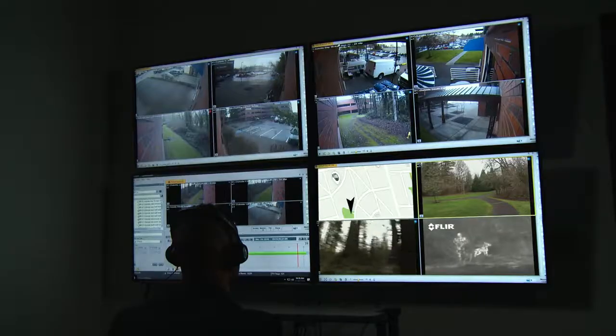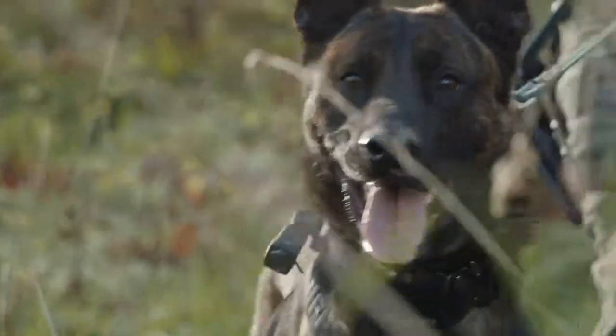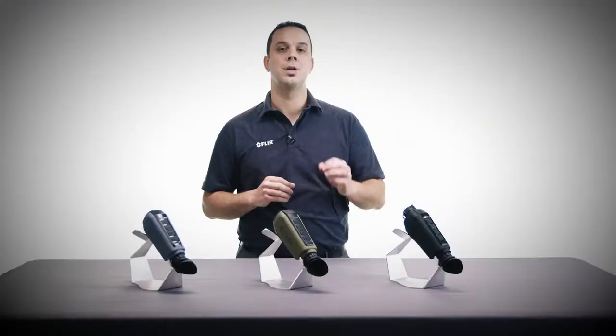Specifically designed for law enforcement professionals, the SCION PTM can stream live, encrypted thermal video to a command center. Using SCION in tandem with FLIR's True Witness platform, public safety agencies can access real-time thermal imaging during incident response.